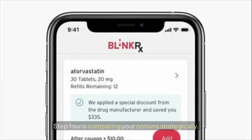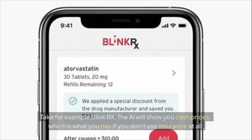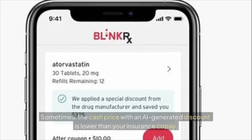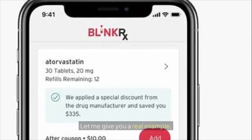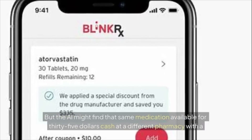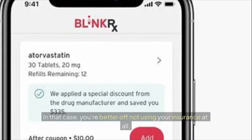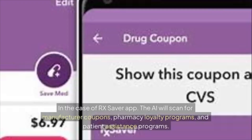Step four is comparing your options strategically. The AI shows you cash prices — what you pay without insurance — as well as insurance prices if you enter your coverage details. Here's the crucial part most people miss: sometimes the cash price with an AI-generated discount is lower than your insurance copay. For example, your insurance might charge a $50 copay, but the AI might find that same medication for $35 cash at a different pharmacy with a manufacturer's coupon applied automatically — meaning you're better off not using your insurance at all.